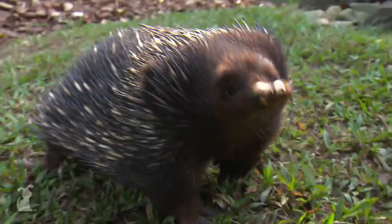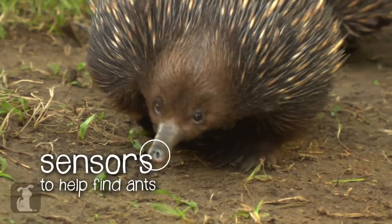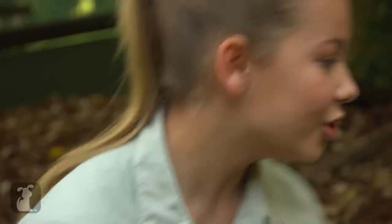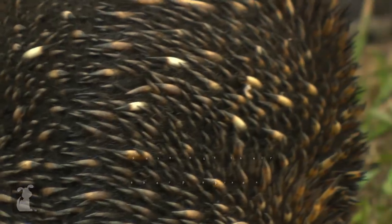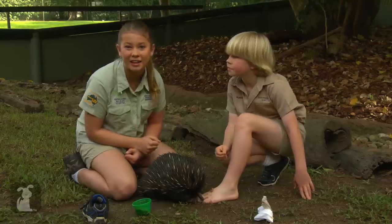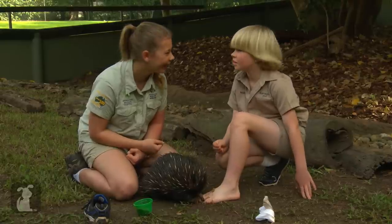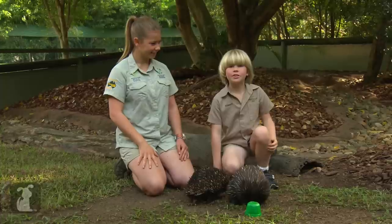What's also pretty cool about echidnas is that they have a really good awareness — they can pick up where the ants and termites are using these sensors all along their nose. They are also great at defending themselves. Do you know how they defend themselves? If a predator is trying to eat them, they'll dig a little hole and push their spikes out towards the predator. Then the animal can't get a hold on them and just walks away, because who would want to eat a pin cushion?